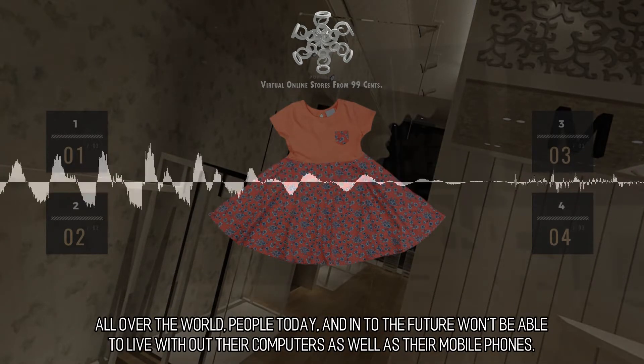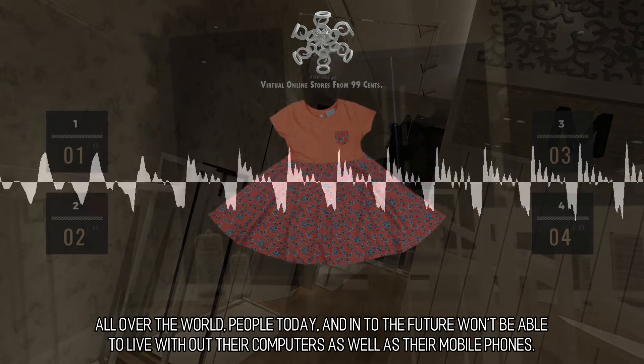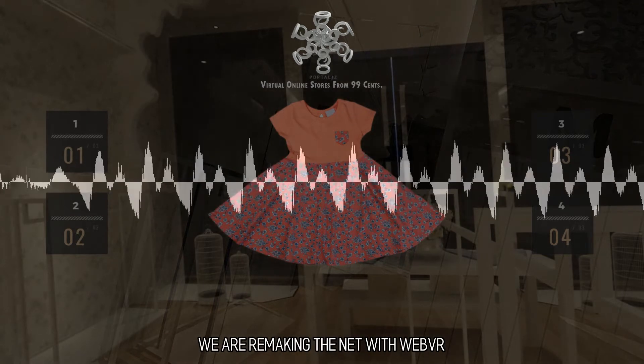All over the world, people today and into the future won't be able to live without their computers as well as their mobile phones. This produces an immense opportunity to reach people. We are remaking the net with WebVR.